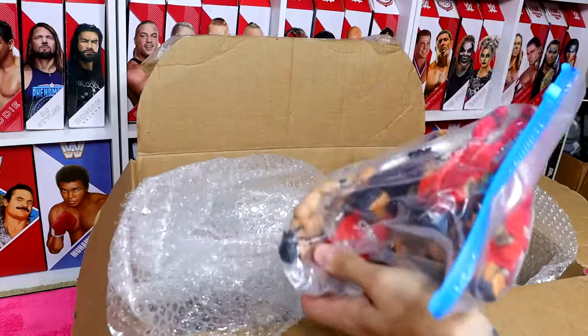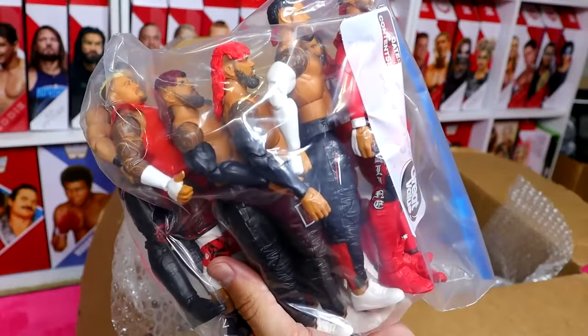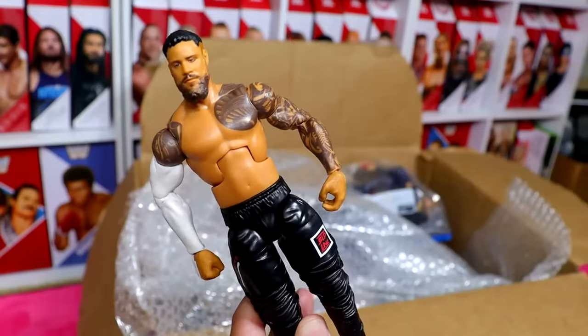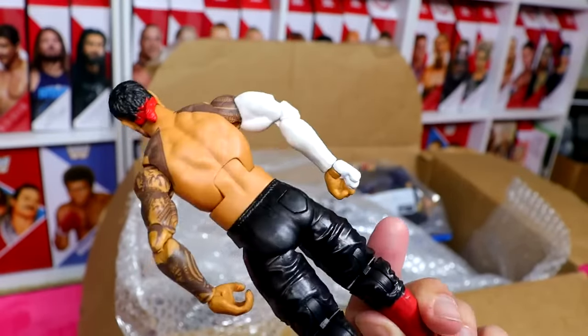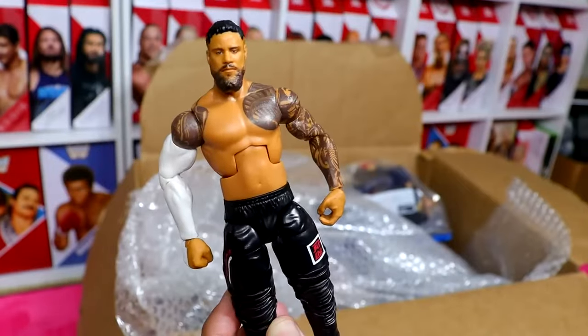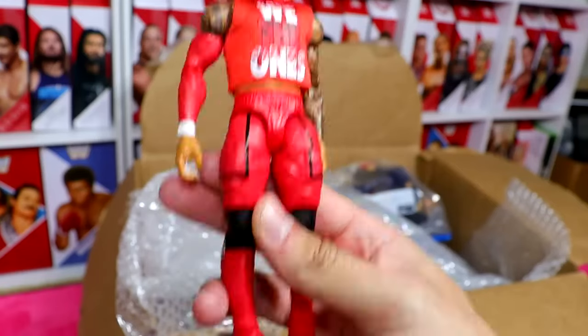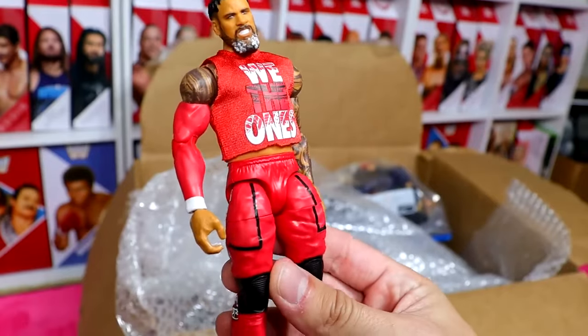We have an entire bag worth of Usos and Bloodline figures. The first is the SummerSlam Elite Jey Uso, who is now the number one contender for the World Championship. Also the Elite 106 Jey Uso with the cut shirt — he's got the crop top on there. A very good figure, even though the legs are a little stiff. I like this Jey Uso a lot.